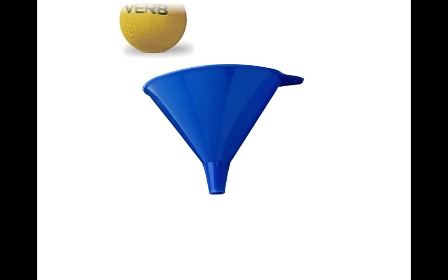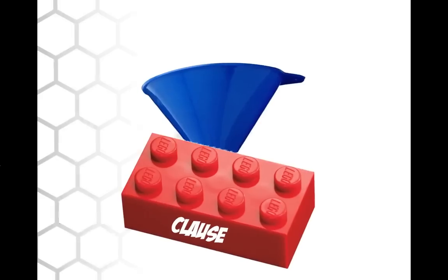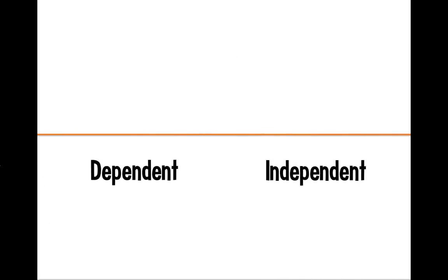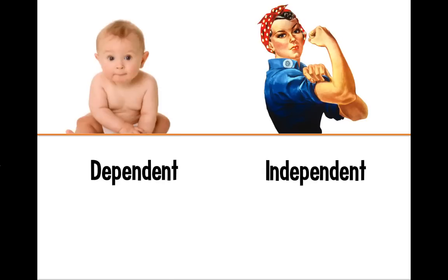Any time you combine a verb and a noun, you end up with a clause, but we need to talk about the difference between types of clauses. We have independent clauses and dependent clauses. Independent clauses are like grown adults — they're able to take care of themselves and stand on their own as a sentence. A dependent clause, though, is more like a baby — it can't take care of itself and cannot stand alone as its own sentence.